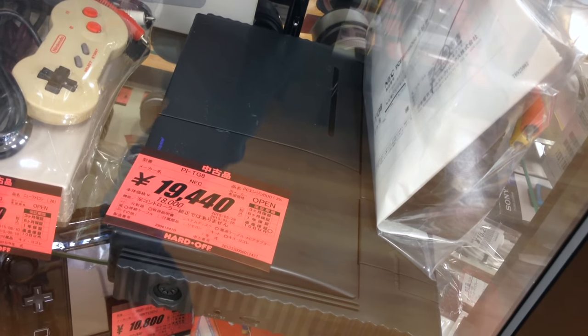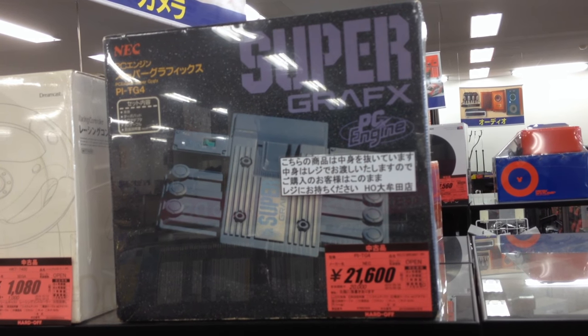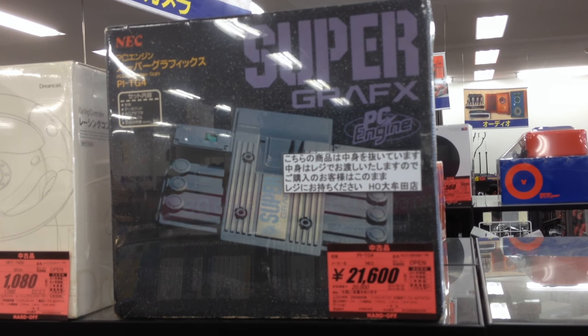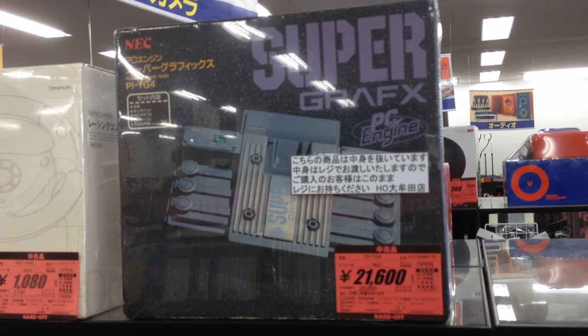I'd buy it if it came in the box, which you can sometimes find for about the same price. Next up, and this was a huge temptation, is the SuperGrafx, a souped-up PC Engine in the box. At 180 bucks, this is a lot cheaper than you'd find on eBay, where it goes for 250 or more.